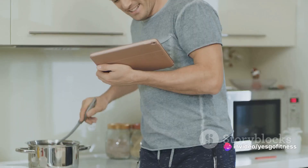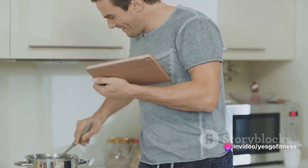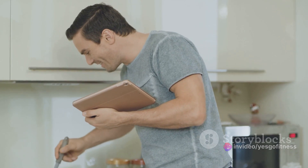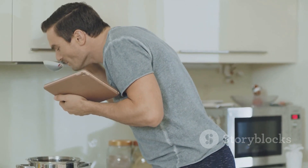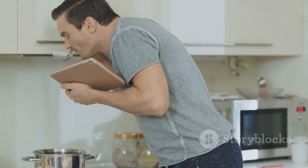And there you have it — your meals for the week are ready to go. You've planned, shopped, cooked, and stored. Now all that's left is for you to enjoy these delicious and nutritious meals you've so skillfully prepared. Bon appétit!